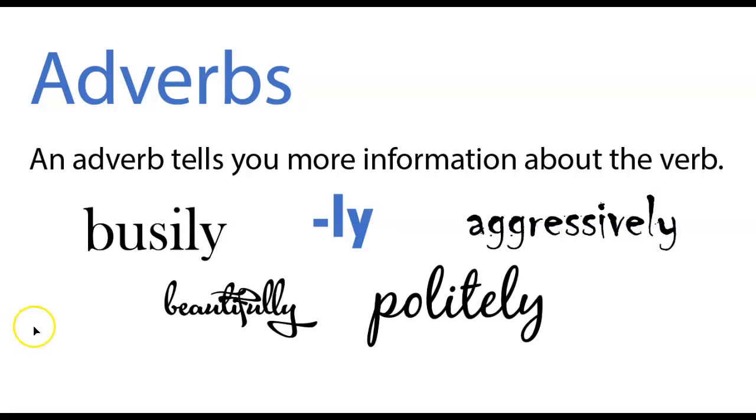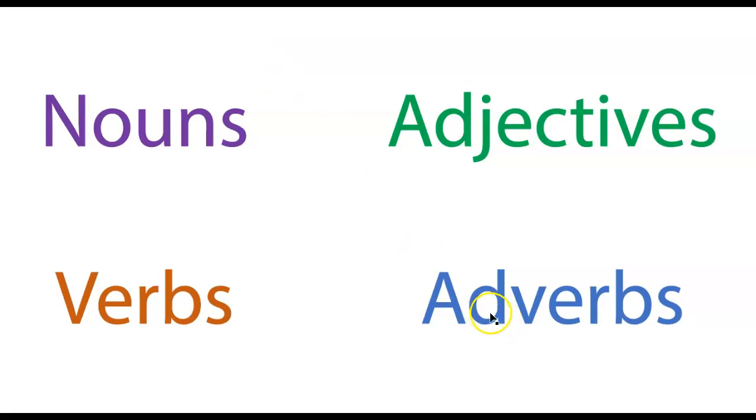As a review, adverbs — their primary role, the thing they do the most — is tell you more information about the verb. They usually end in -ly: busily, beautifully, all that stuff. So adverbs add more information to the verb, and we get that.